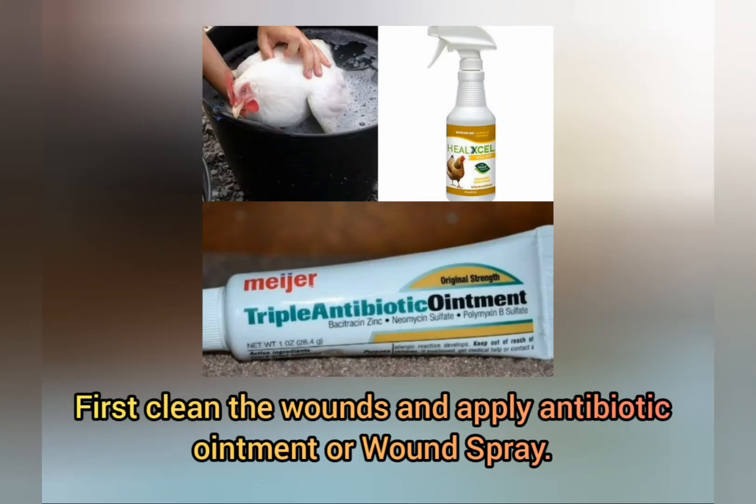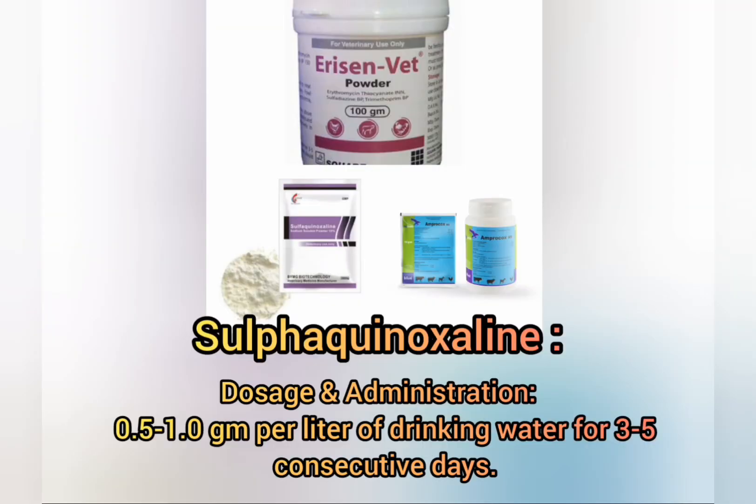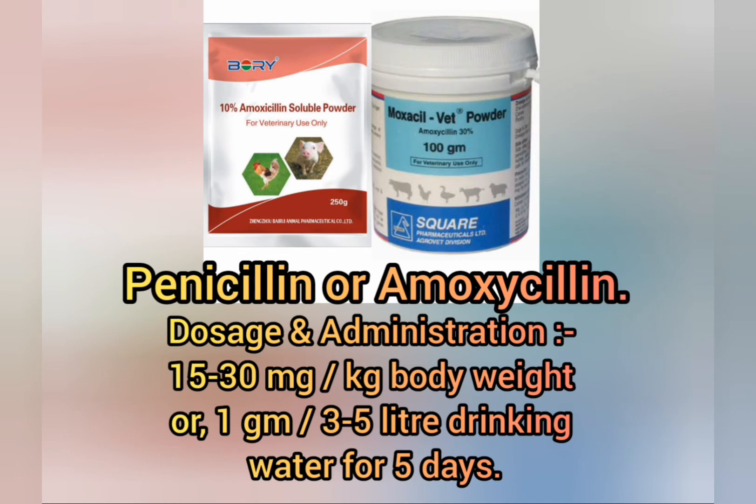For treatment, first clean the wounds and apply antibiotic ointment or wound spray. Sulfacene is recommended at 0.5 to 1 gram per liter of drinking water for 3 to 5 consecutive days. Penicillin or amoxicillin can also be used at 15 to 30 mg per kg body weight, or 1 gram per 3 to 5 liters of drinking water for 5 days.